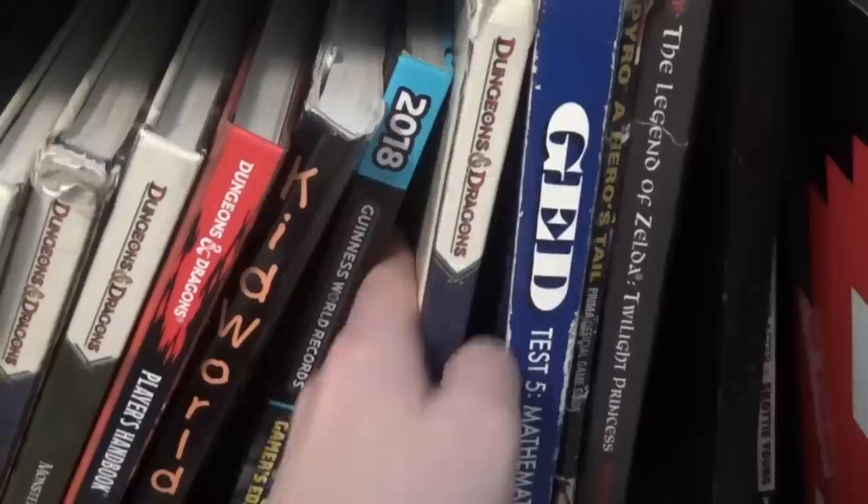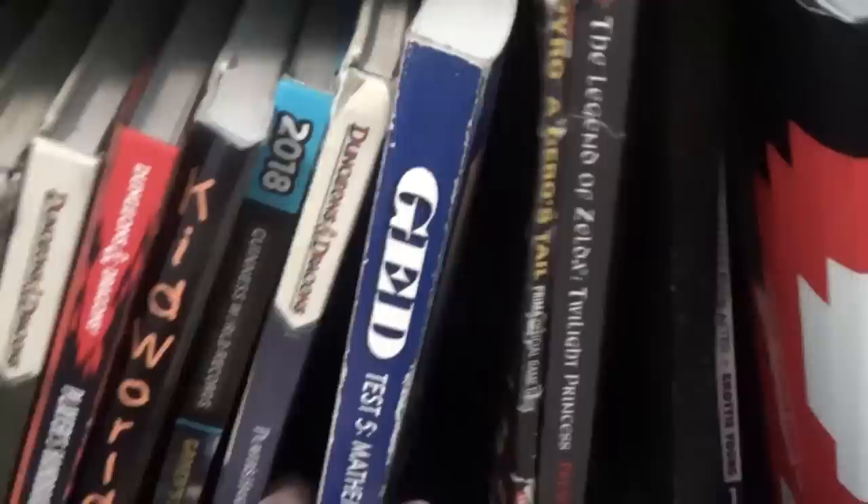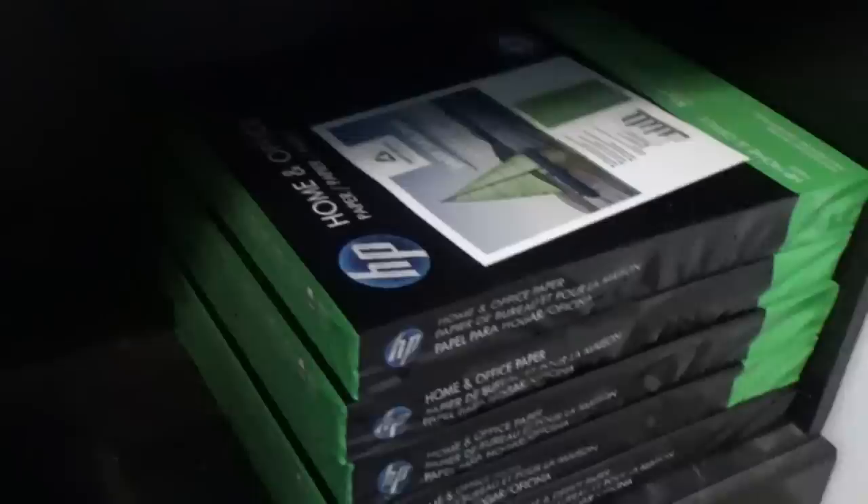The Guinness World Records book for video games. And a GED Test 5 Mathematics textbook — I don't know why I have this. I have a high school diploma; I've never needed to get a GED. And Spyro: A Hero's Tail and The Legend of Zelda: Twilight Princess guides. Let's go and talk about something more interesting.